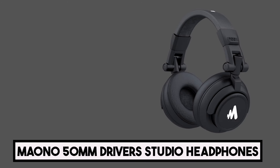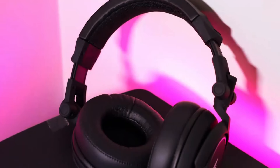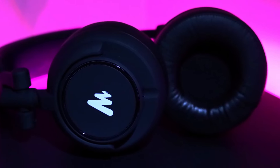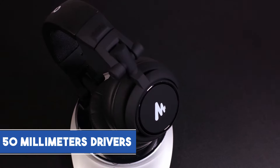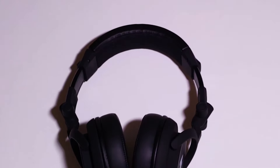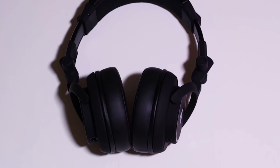Starting our list with Mano 50mm Driver Studio Headphones. These headphones have a sturdy design and closed back ear cups for effective noise isolation. The over-ear design improves comfort during long periods of listening. The AUM-H601 50mm drivers provide a rich and immersive audio experience. The closed back design not only isolates external noise, but also helps to define and impact the bass response.